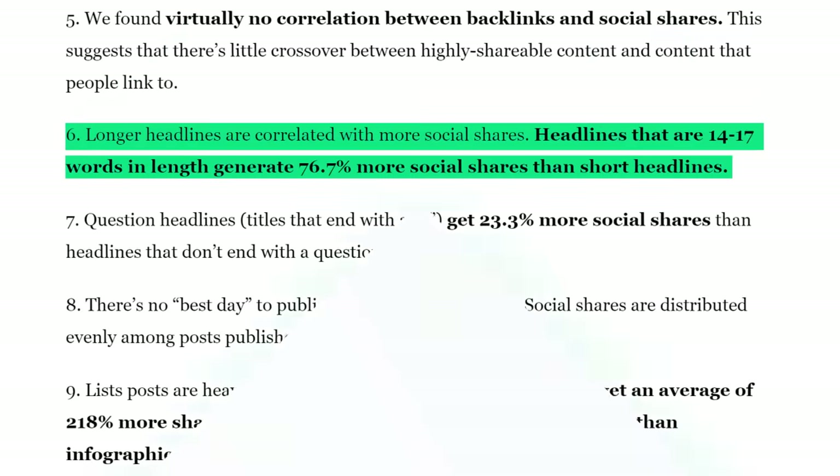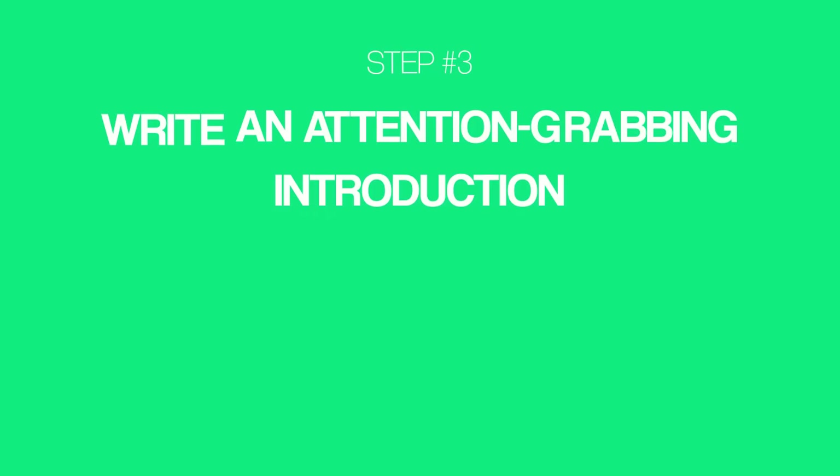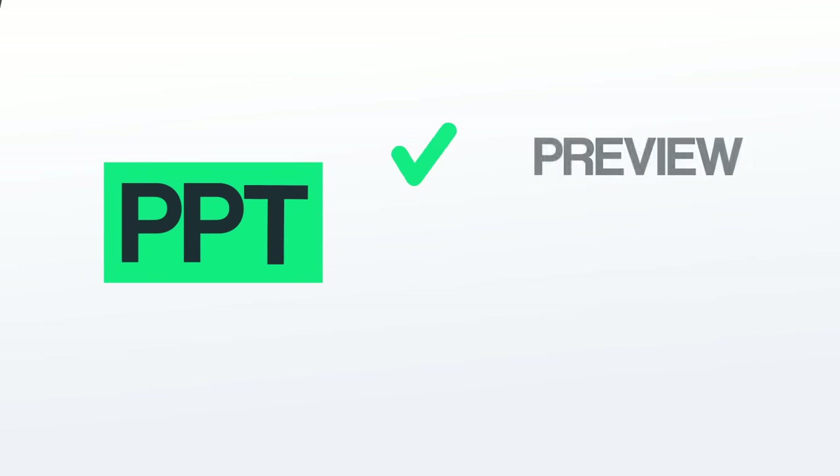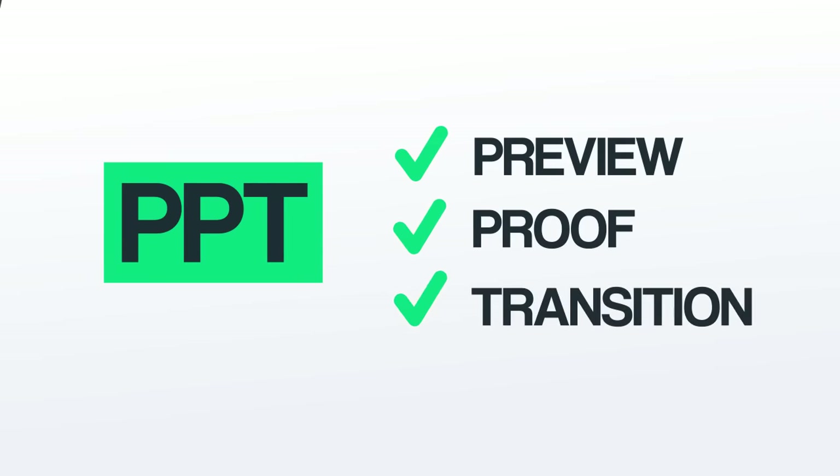With that, it's time for step number three: write an attention-grabbing introduction. Topic — check. Headline — check. Now it's time to write an introduction that grabs your reader's attention right off the bat. How? The PPT formula. This formula is killing it for me right now. PPT stands for Preview, Proof, Transition.